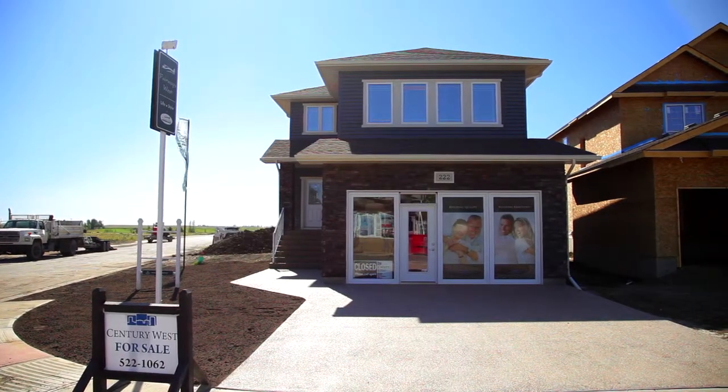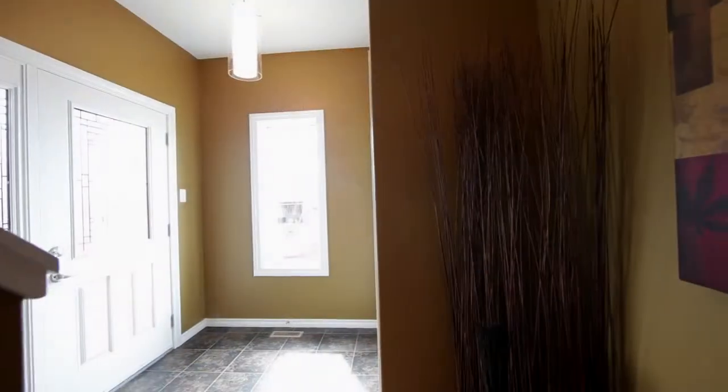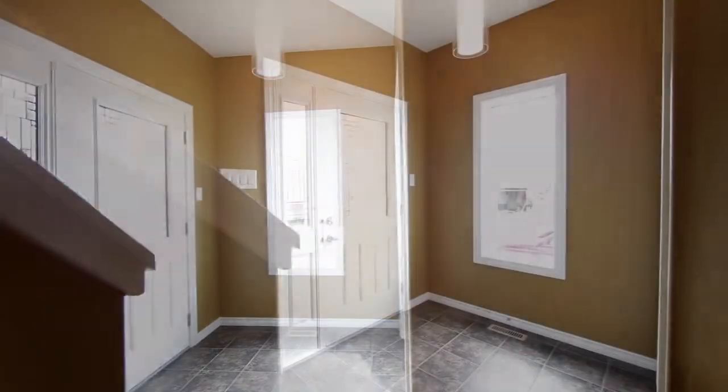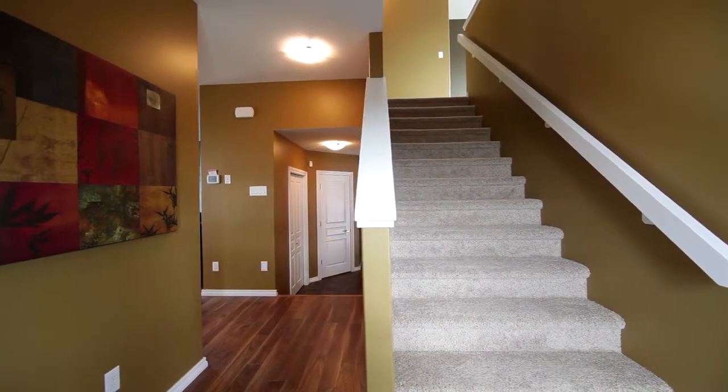Welcome to our very first Fusion by Century West Home Show Home. As we step inside the Sonoma design, we notice a ceramic tiled floor and wide staircase leading up to the second floor.